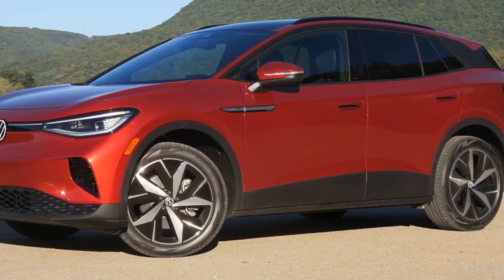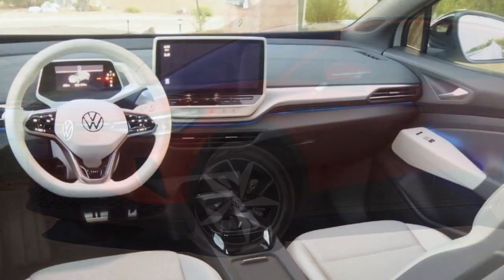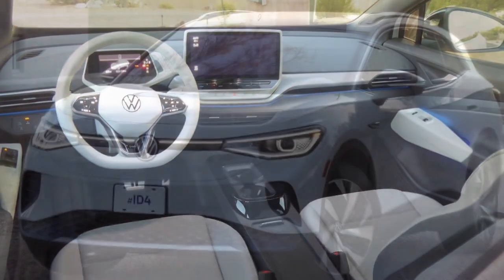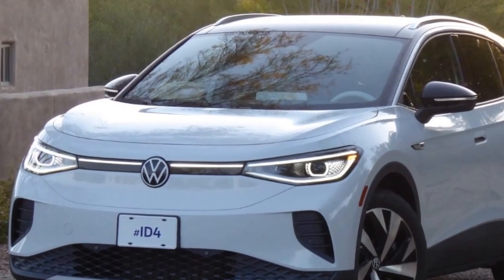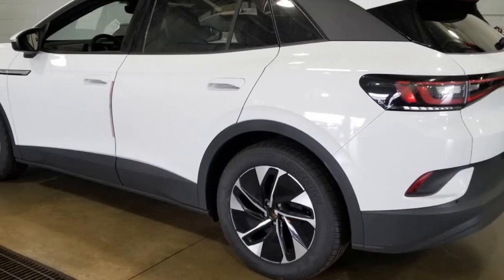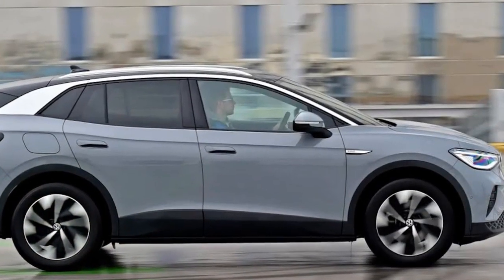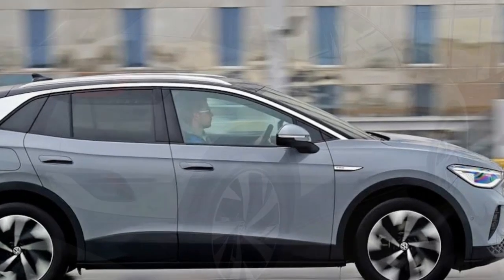During a 6-hour, 300-mile trip, we might charge two or three times in a single day and repeat these sessions on the return journey. For daily use involving short trips from home to work, daycare, or shopping, the family could easily go a week to 10 days without needing to charge. In total, our ID.4 Pro consumed 4,515 kWh to cover 16,898 miles, resulting in an average of 3.6 miles per kWh.